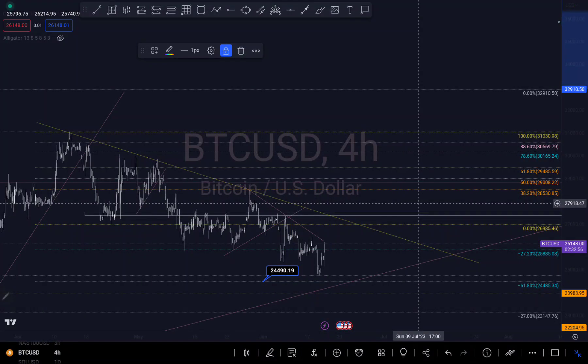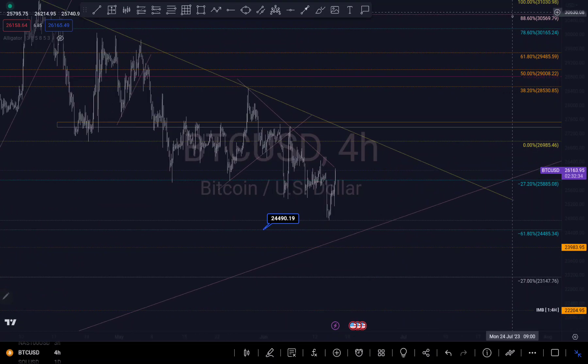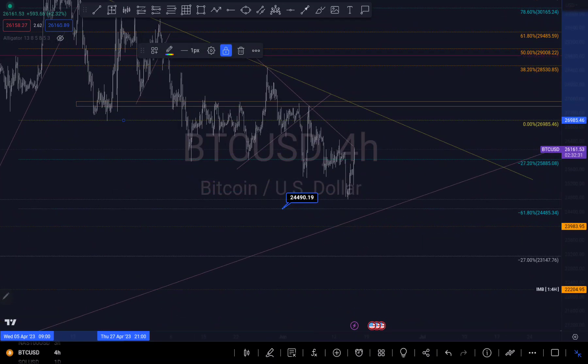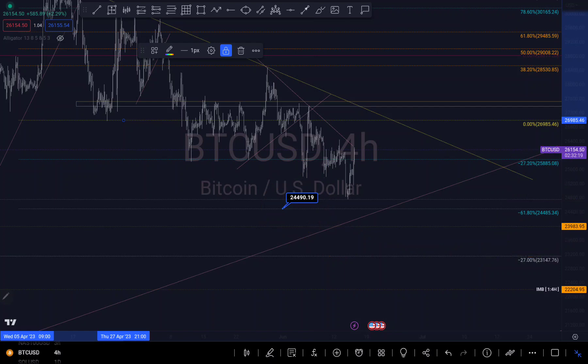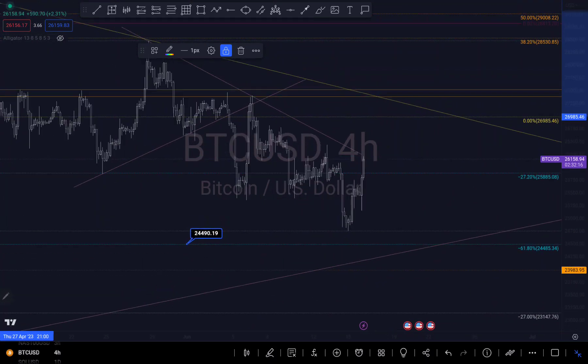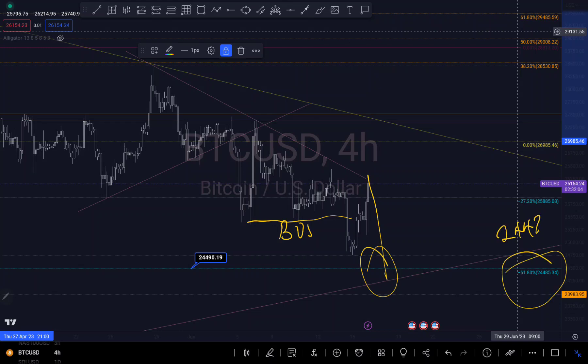Hi guys, this is my analysis on Bitcoin. If you watched my previous analysis, my next target for Bitcoin is around my negative 27% fib level and my negative 61.8% fib level. That is my next level around that area because we've taken my first profit and I saw a break of structure around that area. I still see a possible move to at least the 61.8 level, which is around $22,485, before we continue to push to the downside.